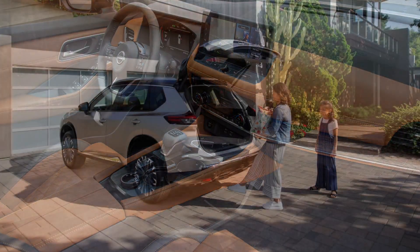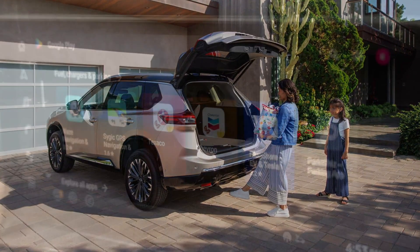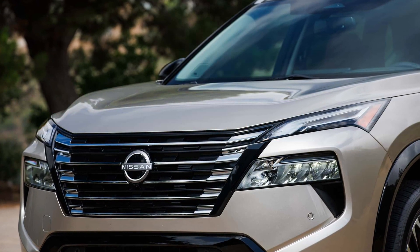Should you want to use Android Auto or Apple CarPlay, it's wired on the S and SV grades and wireless on SL and Platinum. The two lesser trim levels feature a smaller 8-inch touchscreen for the base infotainment.